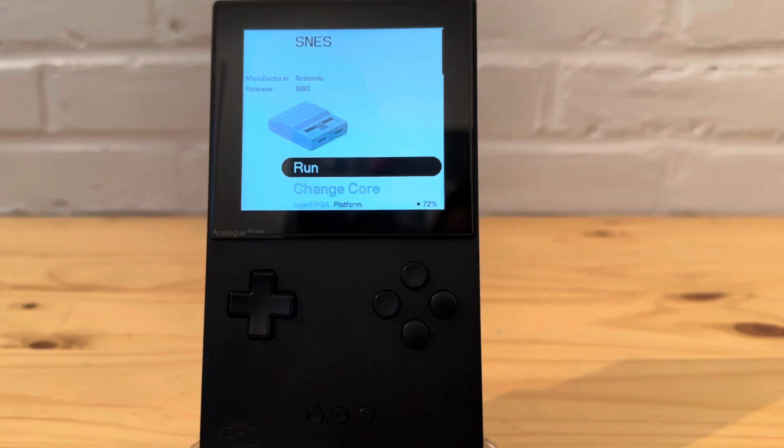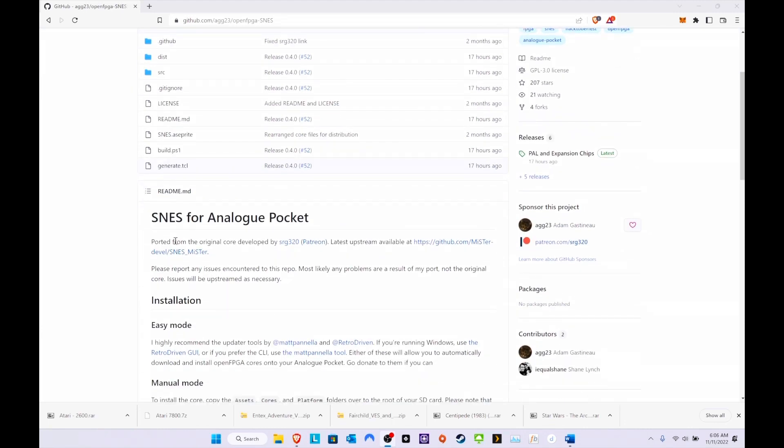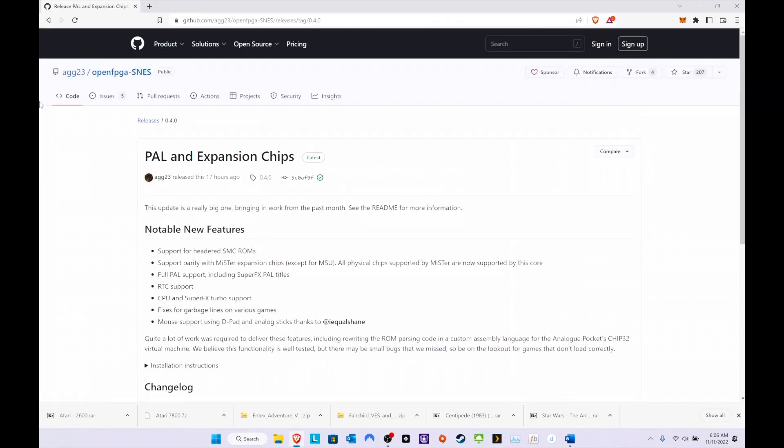Here we are on the agg23 GitHub website. You can see the latest update, and honestly the best way to install this is just to use Pocket Updater — it'll do everything for you. But let's check out what happened. This is the latest update, from about 17 hours ago at time of recording, on Veterans Day here in America. Looks like they are going to support SMC ROMs — that's awesome.